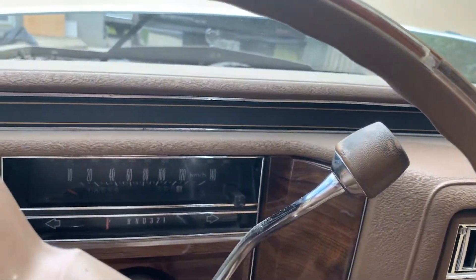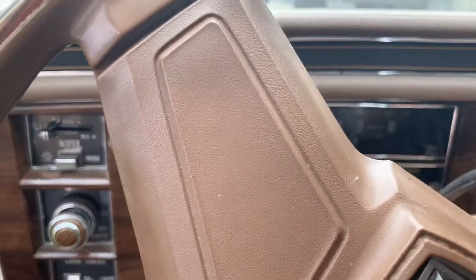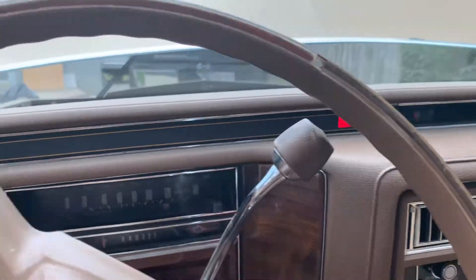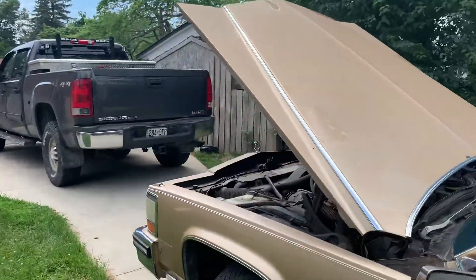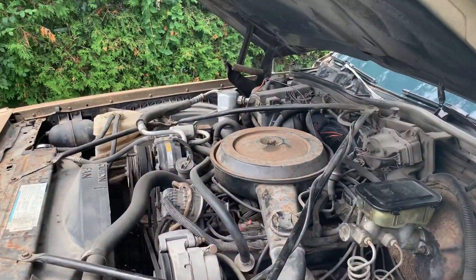It says 'General Motors — Mark of Excellence.' Look at that — that don't blow the rag off the bush. That is something you don't see every day: a running, driving 87 Brougham.